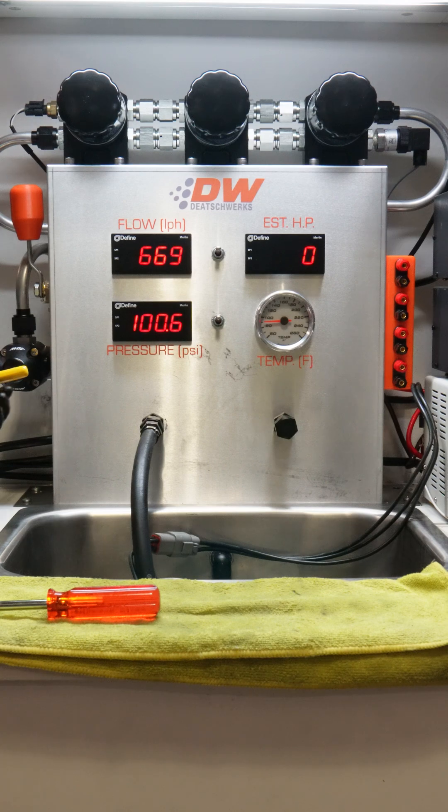With no pressure relief valve to limit performance, the DW810 can push total system pressures past 120 psi, giving you more headroom for high boost builds.